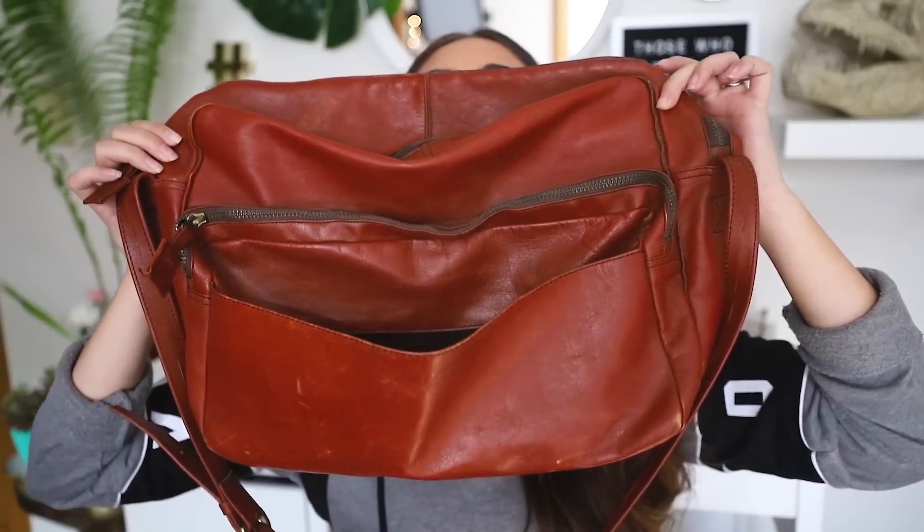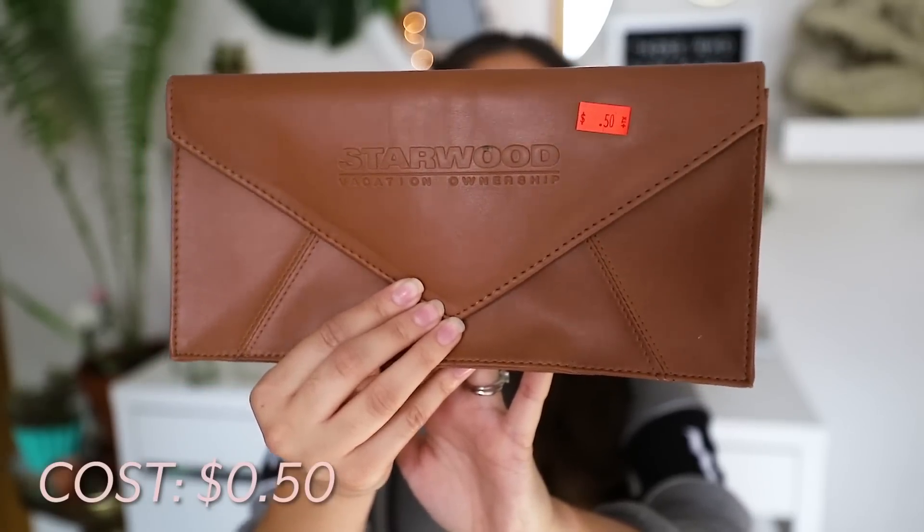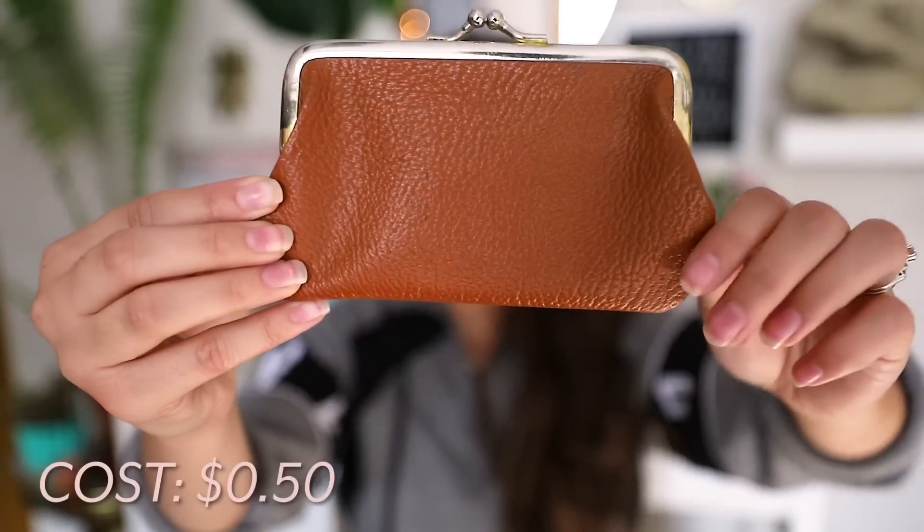The next bag I got is this genuine leather briefcase. Because the material is genuine leather, it's high quality and long lasting with very minimal damage — there's a little wear here and a loose seam, but it can be easily repaired. That was $1. Next I picked up a fanny pack for $1 — they're so on trend and currently very expensive at places like Urban Outfitters. And the final two things from Cast Off Secondhand were two wallets: an envelope clutch for 50 cents and a little brown coin purse, also 50 cents.